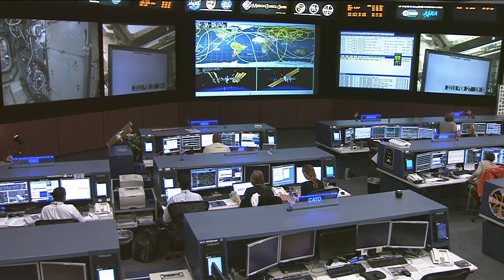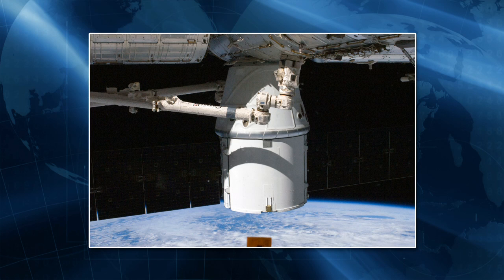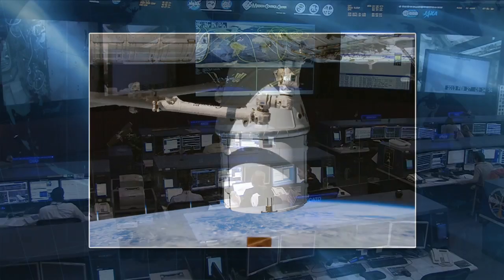Today the International Space Station Mission Management Team conducted its launch readiness review and all are go for the second operational mission of the supply ship provided by SpaceX. It is due to launch from Cape Canaveral Air Force Station on Friday morning at 9:10 a.m. Houston time and will be grappled and berthed to the station's Harmony module on Saturday morning. Hatches to the Dragon are due to be opened on Sunday so the crew can begin to unload the 1,200 pounds of supplies and experiment equipment found inside. Then over the course of about the next three weeks they will also be loading about 2,300 pounds of science experiment samples and other returning equipment before the Dragon departs and lands in the Pacific Ocean on March 25th.